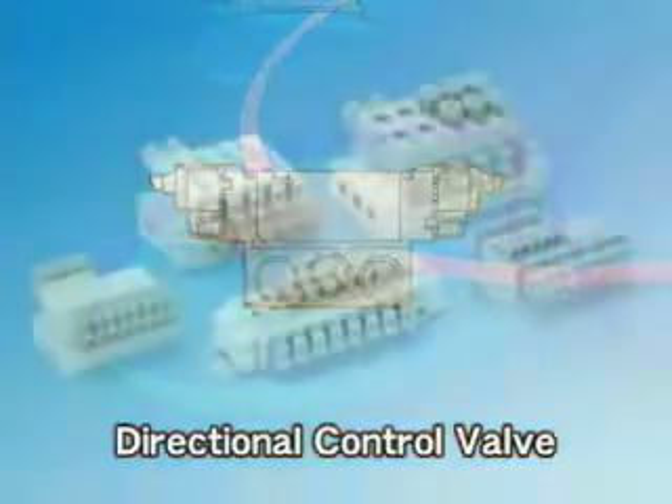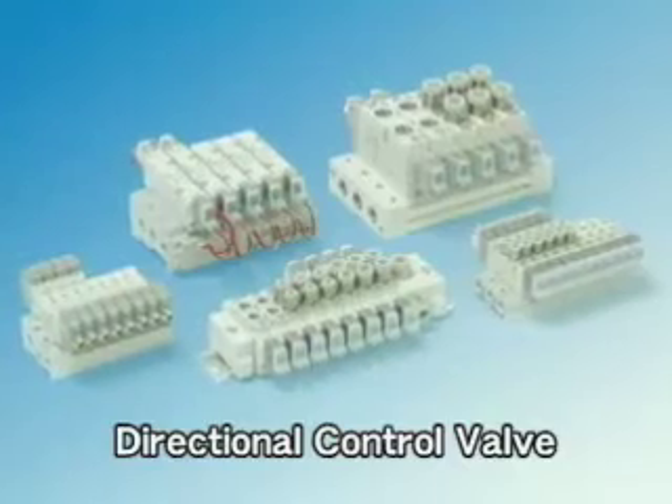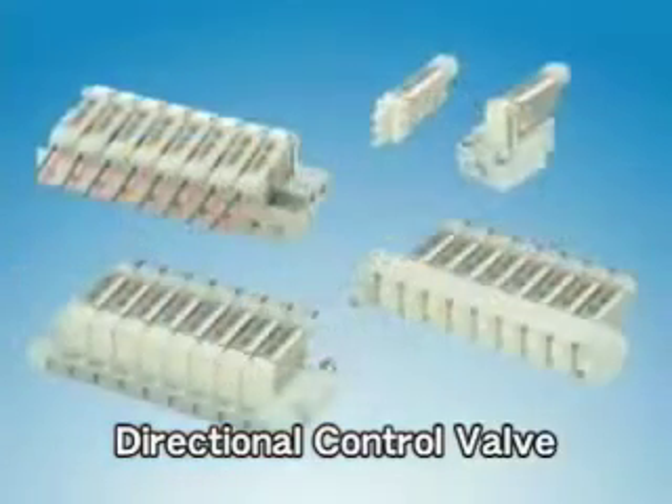Directional control valves control the cylinders and other actuators by directing the flow of compressed air.